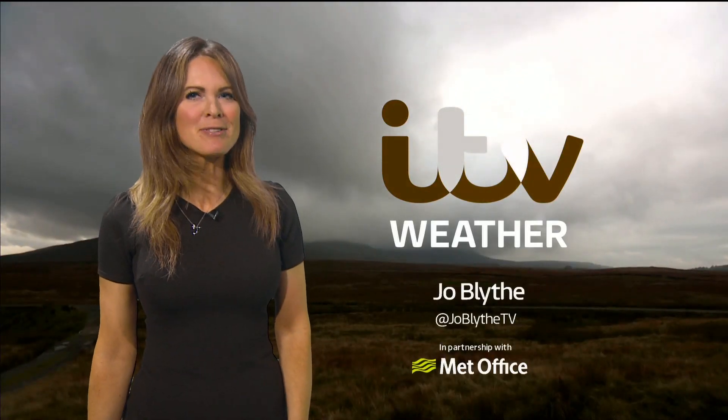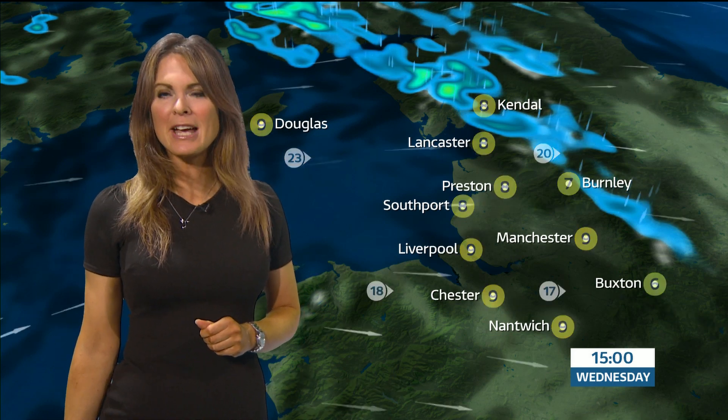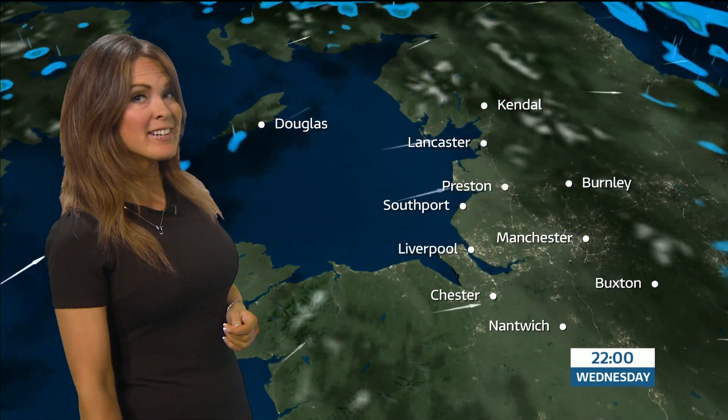A very good afternoon to you. One or two glimmers of brightness around today, but the next couple of days will be rather cloudy and damp at times. We've got a fresh breeze around this afternoon, further showers expected for a few of us. It's fairly mild and as we head into tonight we're free from frost, but expect further pulses of showery rain for a time this evening and then into the early hours of Thursday.